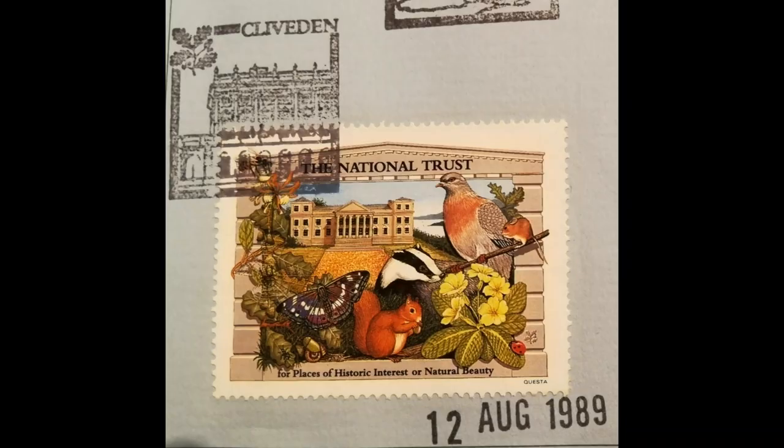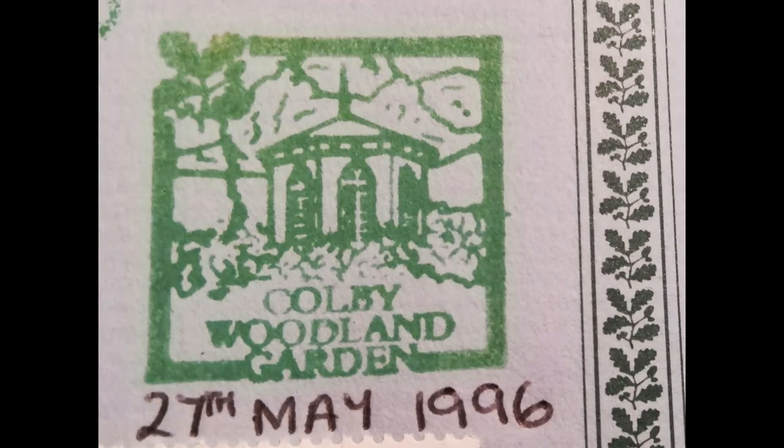I filled the passport up. It started with Arlington Court, my second one was Clevedon, which we have made Henry's Adventures videos in. I filled that one up. It started in 1989, and the final property I went to was Cobley Woodland Garden in Wales in 1996. I've been to 28 properties — I was very proud of it. I was still only quite a young child.